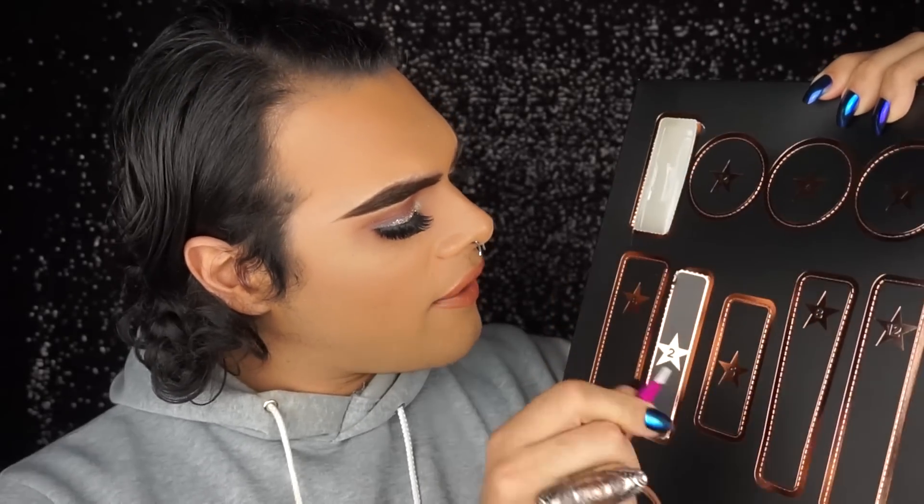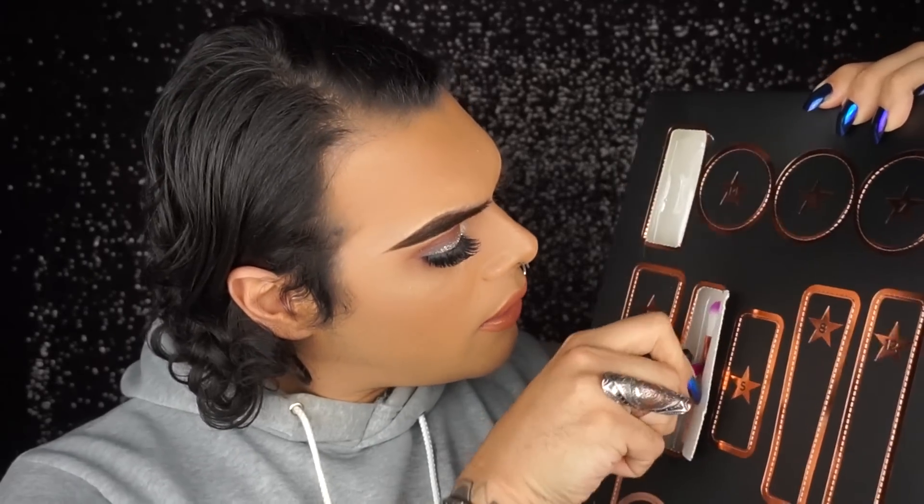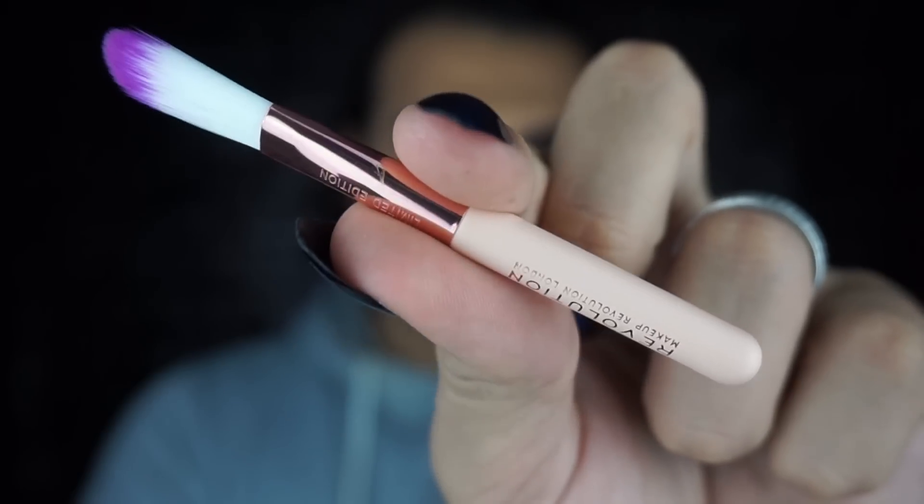At number two we have — oh my god — a brush! Look how cute. This brush is so pretty. It's definitely very very long and very very fluffy. I think it's going to be more of a concealer brush. It is super super cute, and it's the same as the brush collection of this year — pink on top. It is such a beauty.